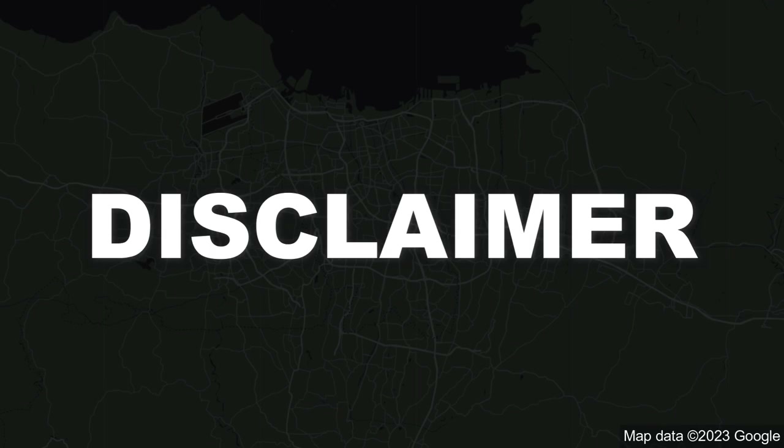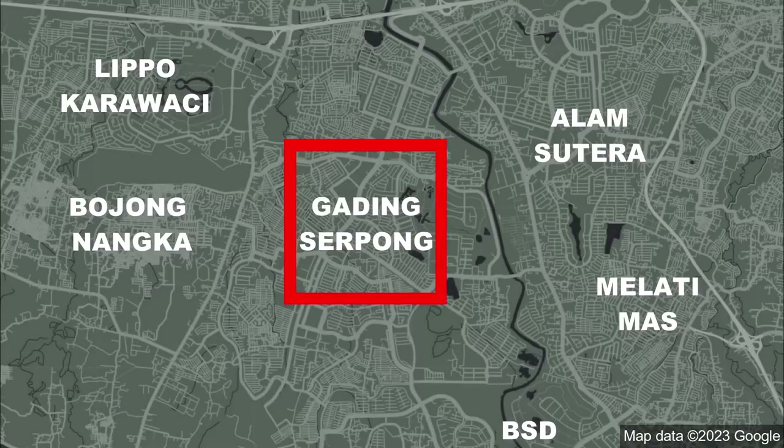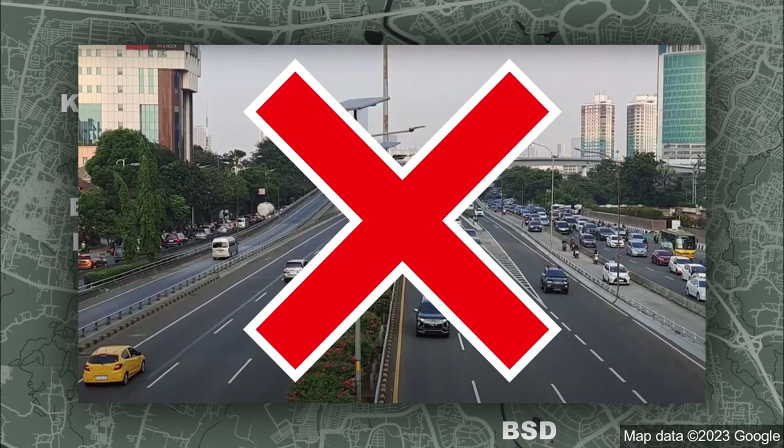Before we start, here are some things I need to disclose. First of all, I don't live in Jakarta. I live in Gading Serpong, 20 kilometers west of Jakarta, and I don't commute there on a regular basis.